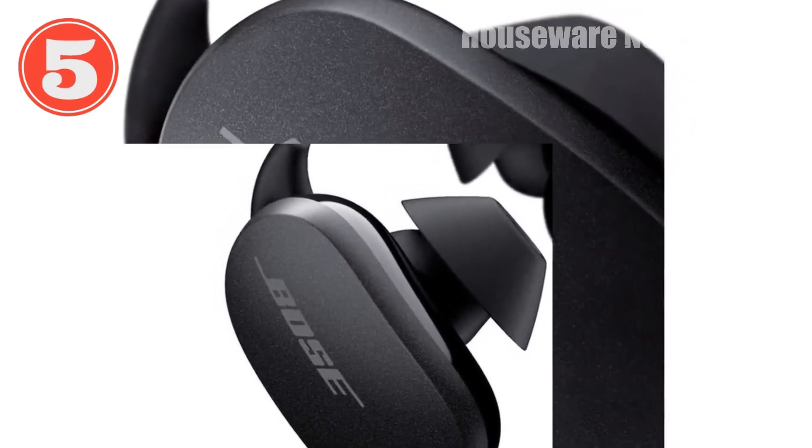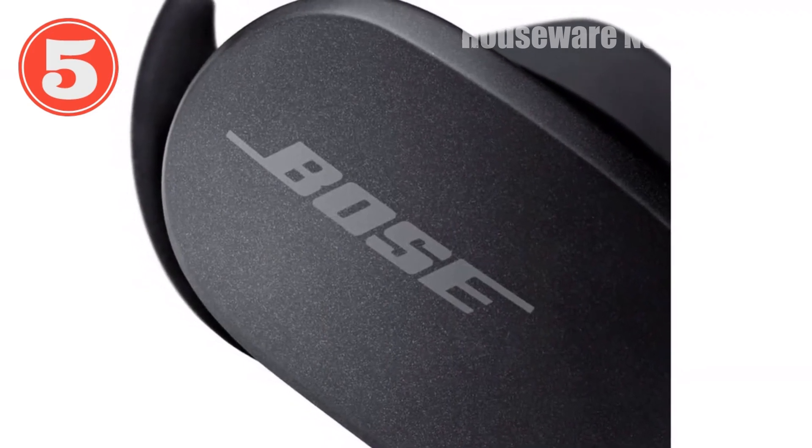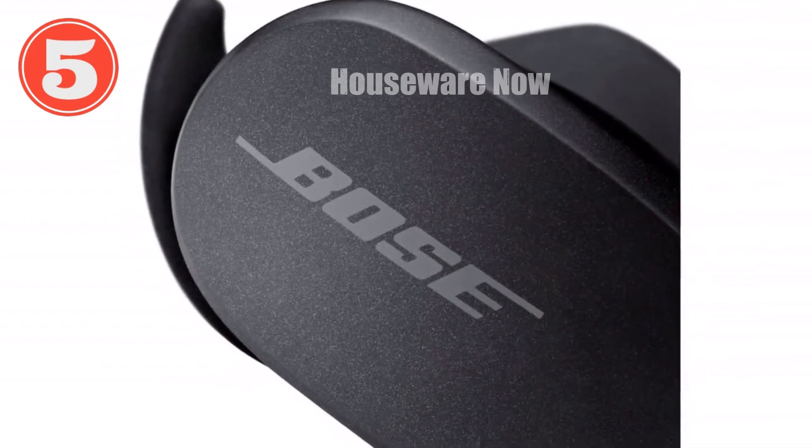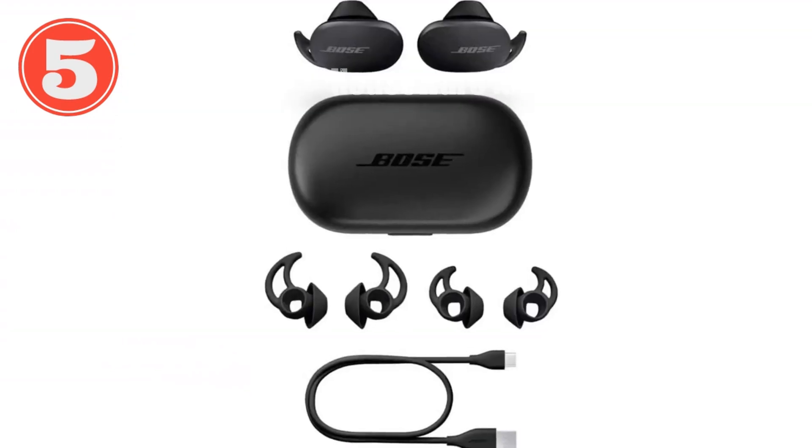Elevate your audio experience with the Bose QuietComfort Noise Cancelling Earbuds. Immerse yourself in the vibrant world of music, podcasts, and videos, all while enjoying the peace and quiet you deserve.